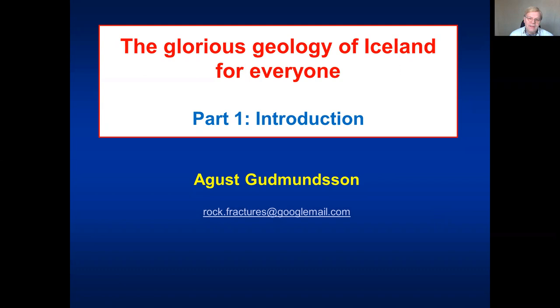Hello. Today I'm going to begin a series of talks on the geology of Iceland. These talks are meant to be for everyone, so I do not assume any geological background. These are meant to be understood by everyone who is interested in knowing a little bit about the geology of Iceland. Iceland has a lot of opportunities for people to understand geological processes, so I hope that by going through these talks in the coming weeks you will learn something about geological processes in general, with application of course to Iceland.